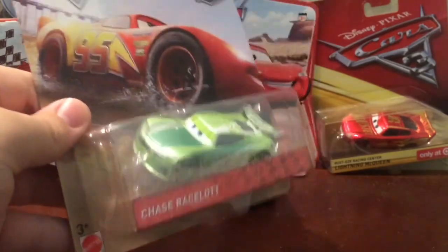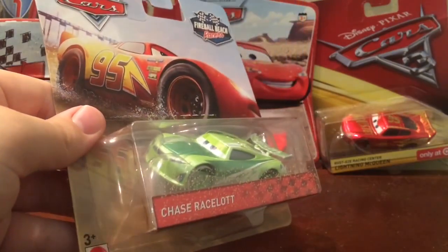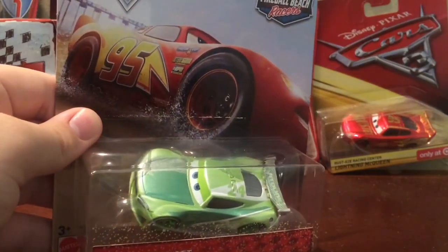My friend did say they had them all except for Ryan and the four-pack, sadly. But basically they were all gone the next day.